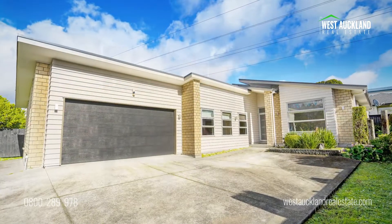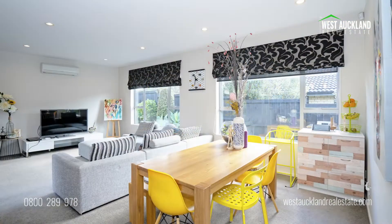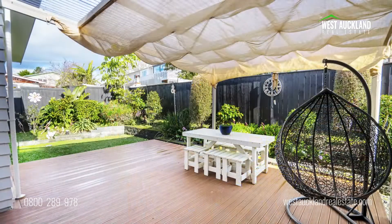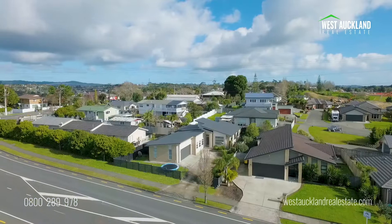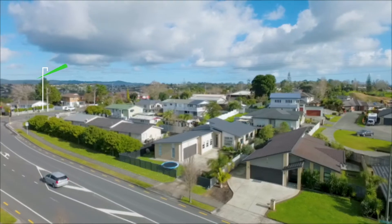New opportunities have dictated a move for our vendors, and if you have been waiting for that special home, this is it. Positioned in a development of superior housing, your future happiness could be a phone call away.